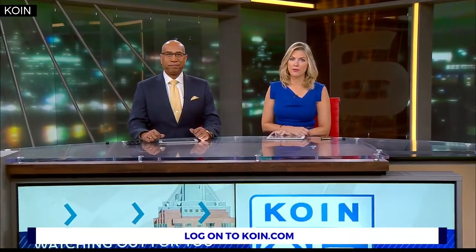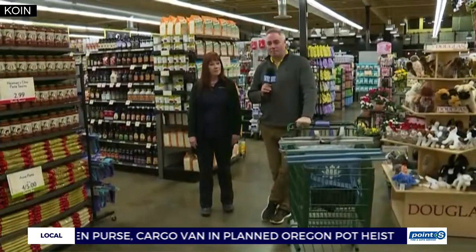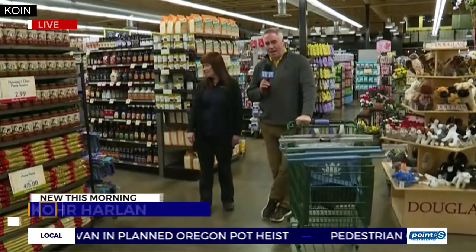More and more communities are moving away from single-use plastic grocery bags, and that includes pretty much all of Oregon. Some companies are coming up with innovative eco-friendly solutions to help you manage your grocery carts. Cor Harlan is live in West Lynn this morning to tell us more about trolley bags. A lot of people will be interested to hear about these — what's going on, Cor?